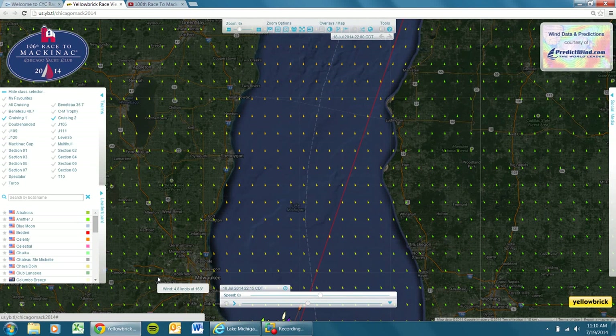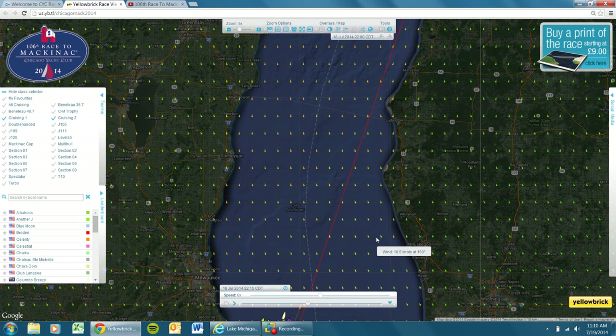Good morning, everyone. Checking in here on Saturday morning. I'm going to take a look at the cruising class and see how they did overnight. So I've got the racetracker up and open here, and I've actually backed up the play to 10 o'clock last night. I figured we'd just watch it real quick and we could see how they progressed over the night.